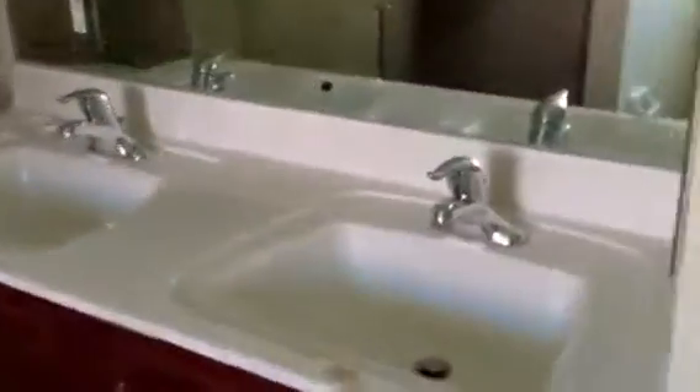Now we'll walk across to the master bedroom. The master bedroom also has a slider out to the lanai and a ceiling fan. There's a nice large bathroom with a very large, very deep walk-in closet. The master bath features a double sink vanity, jacuzzi tub, and tiled shower stall.